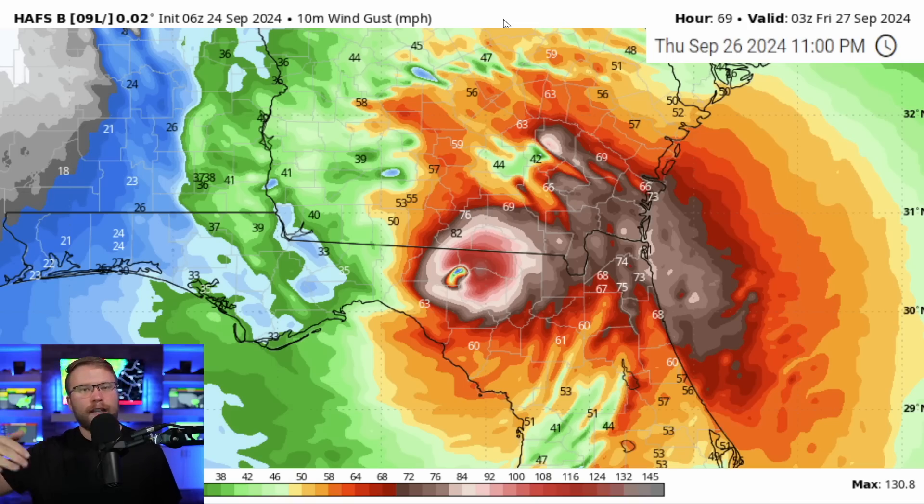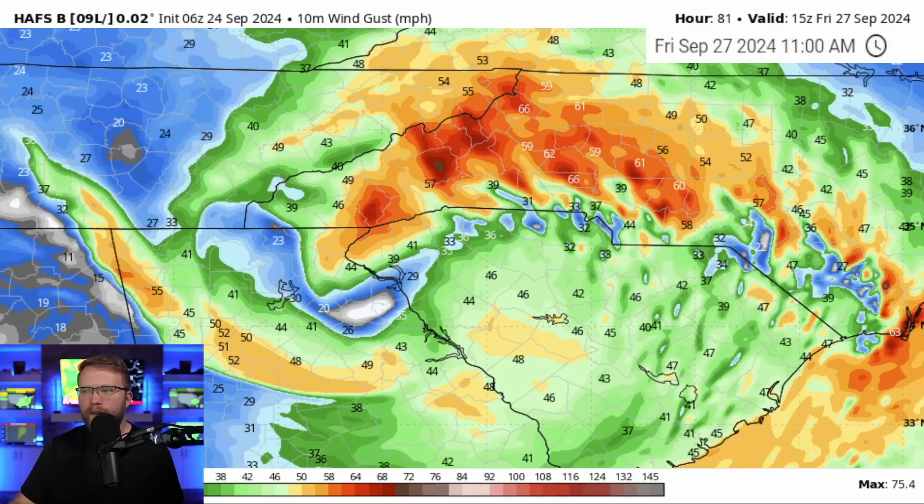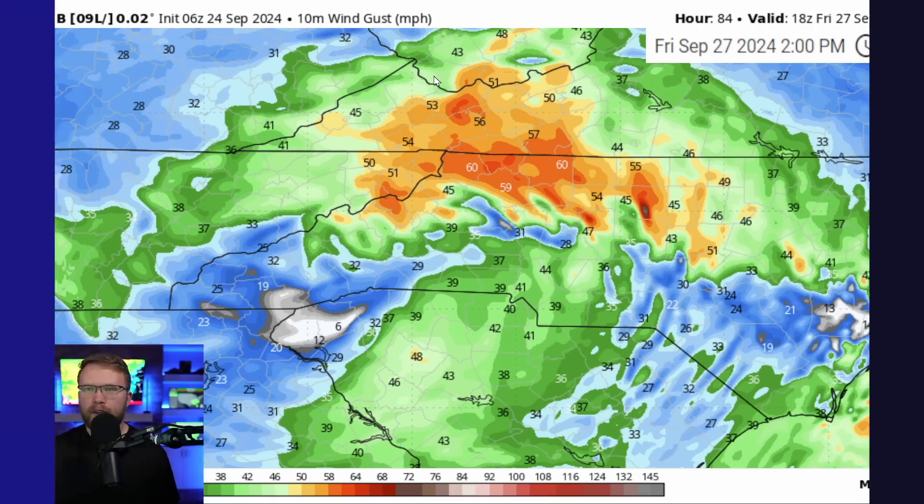Once again, this is on the high end and not necessarily going to be this strong, but this is what we need to prepare for just in case. As we go even farther into the future, it's possible that we see 60, 70, 80 mile per hour wind gusts intermittently — not constant — even into the day on Friday in portions of Georgia and South Carolina. As the storm gets closer to North Carolina it is going to weaken a little bit, but we're still talking about 40 to 50, maybe even some 60 mile per hour wind gusts as we go deeper into Friday and farther north and east.